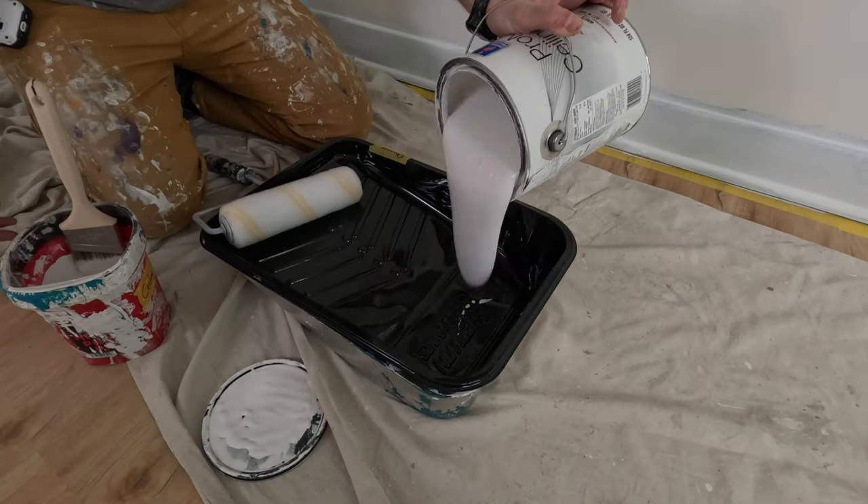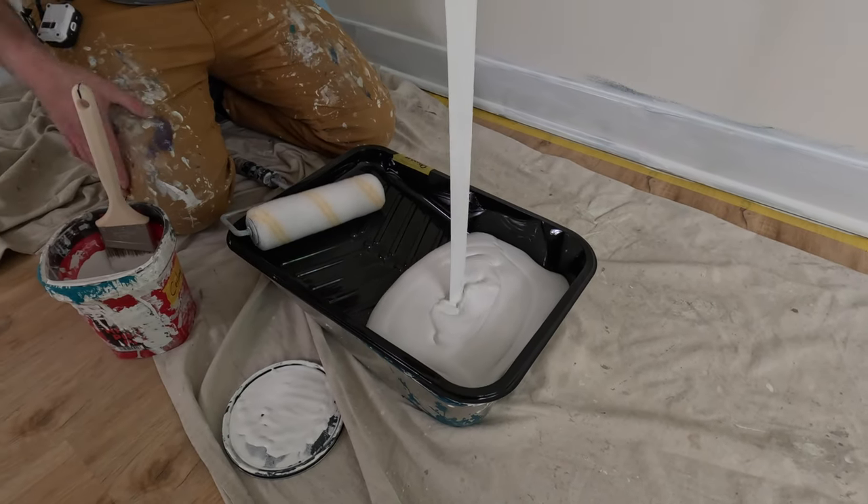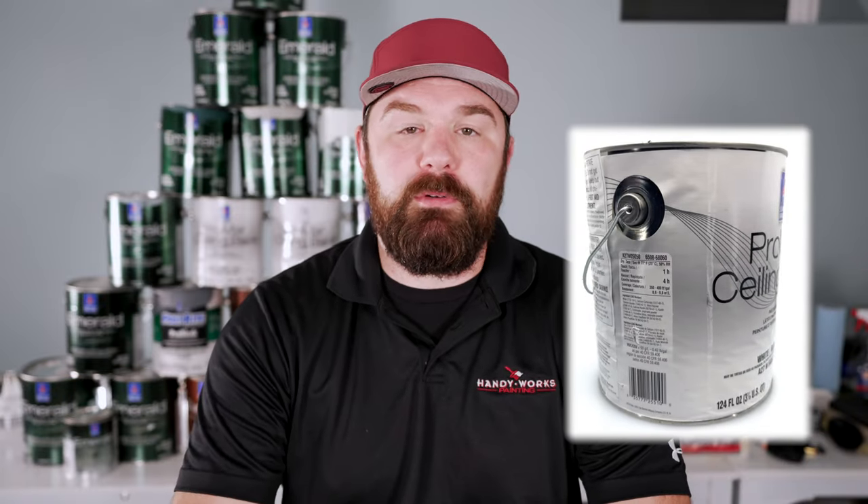Next up is the ceilings. I should mention that none of this is sponsored content. This is pretty much all Sherwin-Williams products, but I'm not sponsored by them — I just happen to use their stuff because I like it. For pretty much every ceiling in this house, except for the hall bath, I used Promar Ceiling Paint from Sherwin-Williams. It's a wonderful product and my favorite ceiling paint currently.